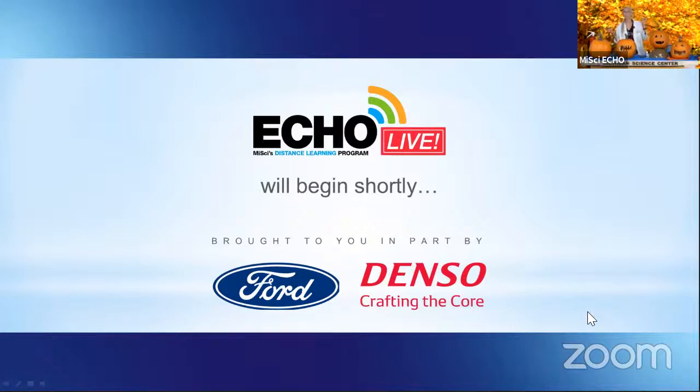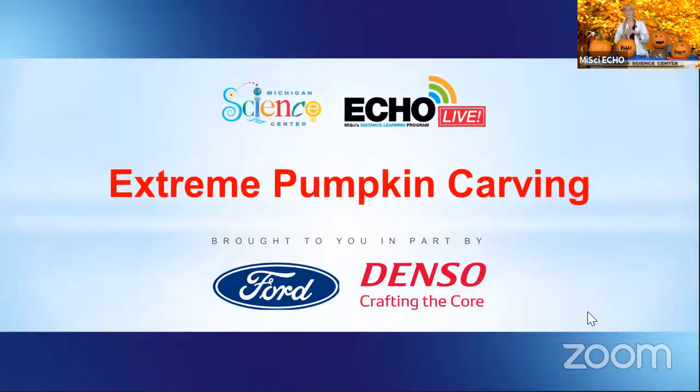Hi everybody, and welcome to another episode of Echo Live. Welcome to our extreme pumpkin carving episode here from the Michigan Science Center. My name is Anna coming to you from my size Echo distance learning program. I'm so excited to see so many people starting to join in here on Facebook, on YouTube, and even here in Zoom. If you haven't done so already, go ahead and introduce yourself in that chat feature. Tell us who you are, where you're watching from, and maybe tell us what you think we might be using these pumpkins for today.